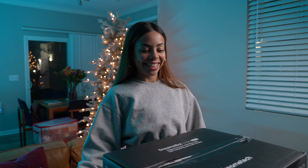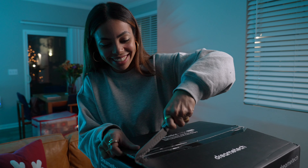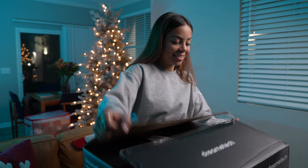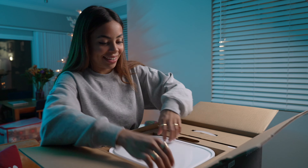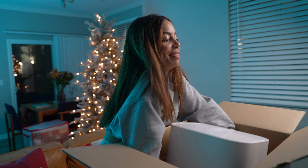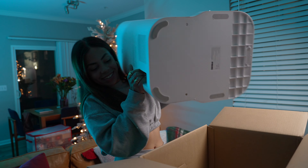Kicking off the list is the DreameBot L10S Ultra — big thank you to Dreamy Tech for sponsoring a portion of this video. This is the ultimate cleaning gadget that kind of does everything.